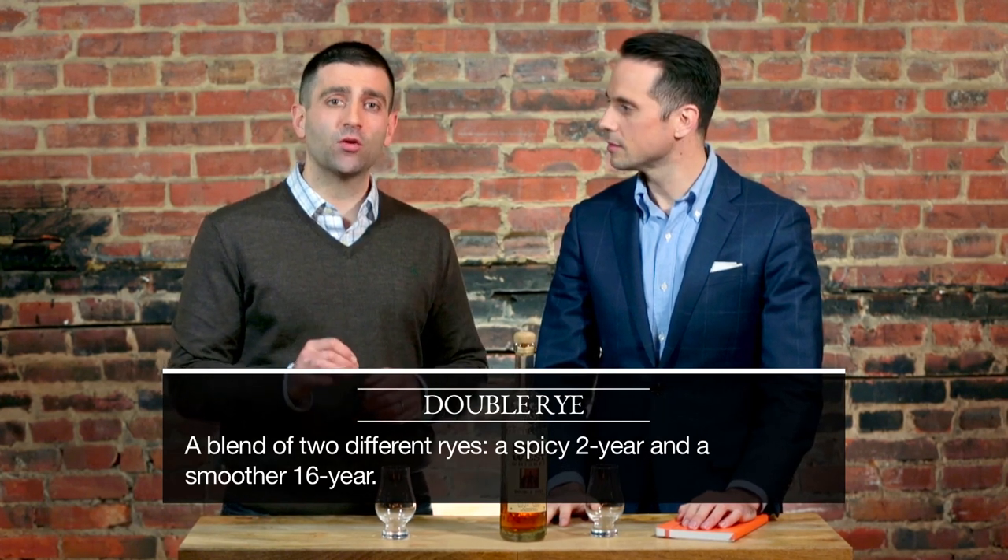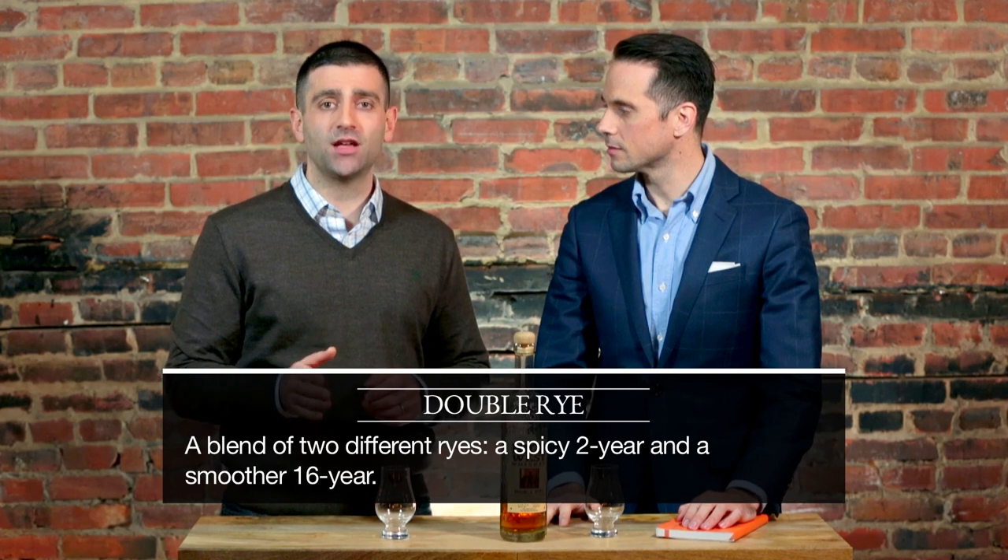One is a young two-year with a very high rye content in the mash bill. The other is a 16-year aged rye whiskey that still has a lot of predominantly rye, but also much more corn in the mash bill, which gives it a little sweetness to it.